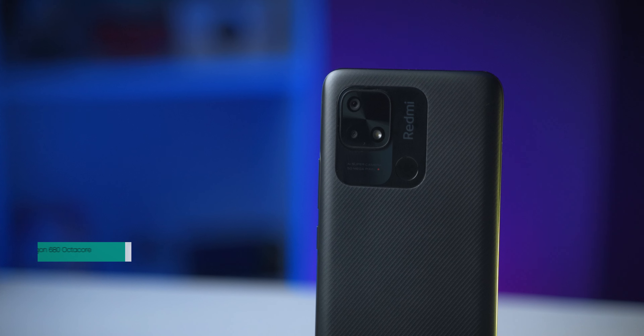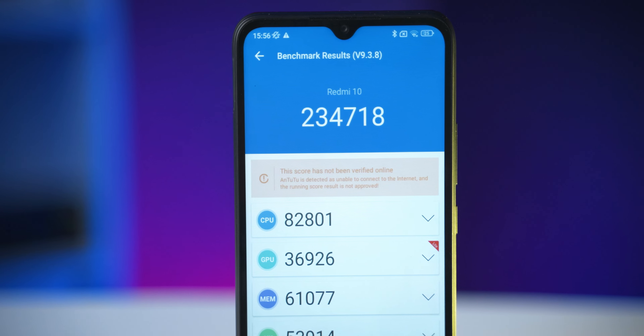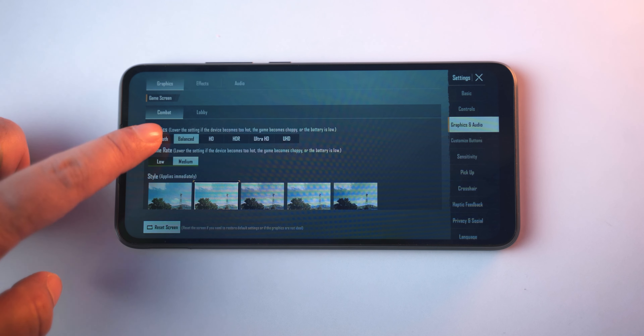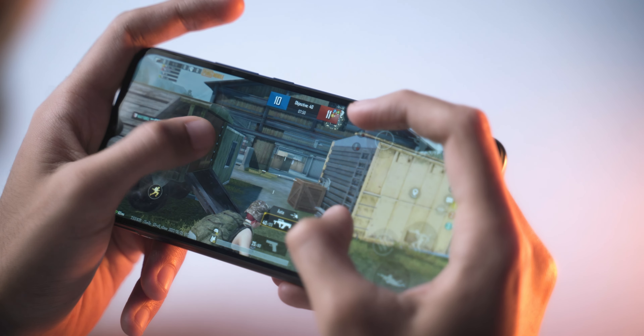Third, gaming performance. This phone has a Snapdragon 680 octa-core processor with an Adreno 610 GPU. The Snapdragon 600 series has seen a lot of improvement in GPU performance. You can play games like PUBG Mobile with smooth graphics support. Compared to a Helio G80 or G90 series, you can expect up to 40 FPS support.